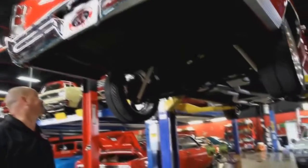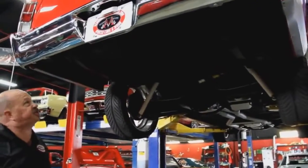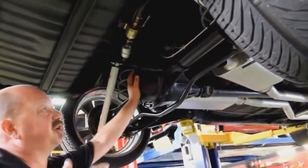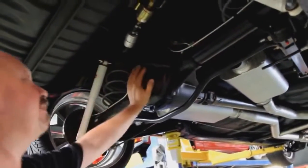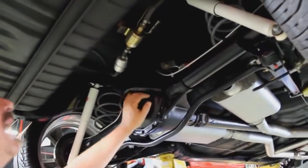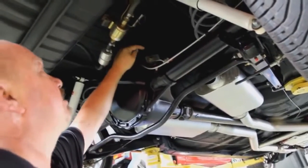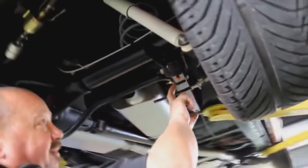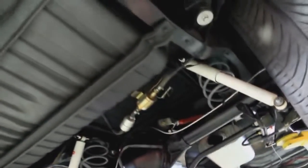We're underneath this '66 El Camino and she is just as pretty underneath as she is on top. Look at the paint job on that frame — gorgeous. Got a 12-bolt rear end. Definitely posi, right around the 3.73 gear. They've got some adjustable links for the top links and solid ones on the bottom. Big sway bar here, looks like brand new shocks and brand new springs. We've got our fuel pump and filter right here.